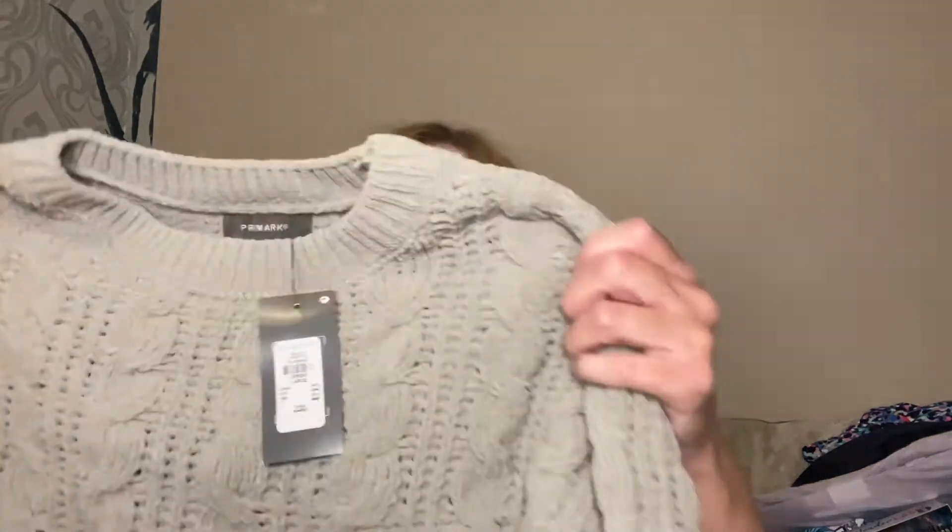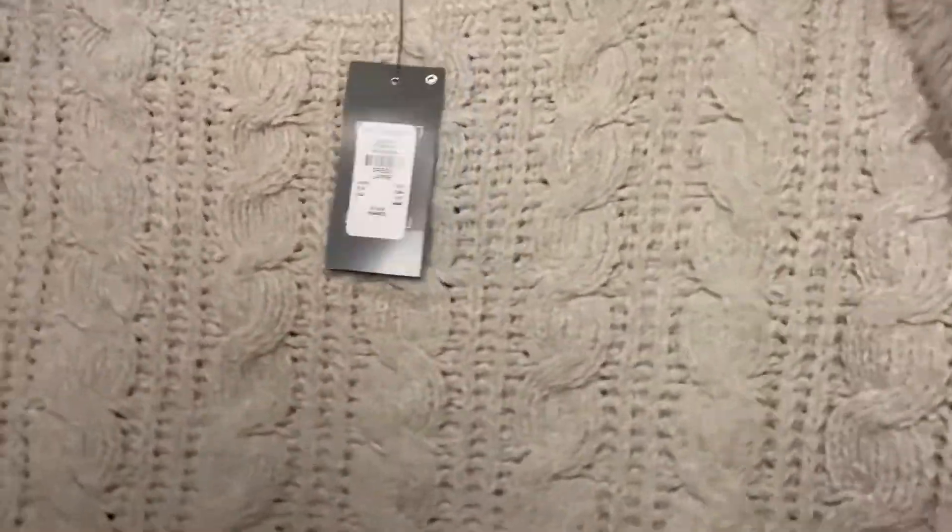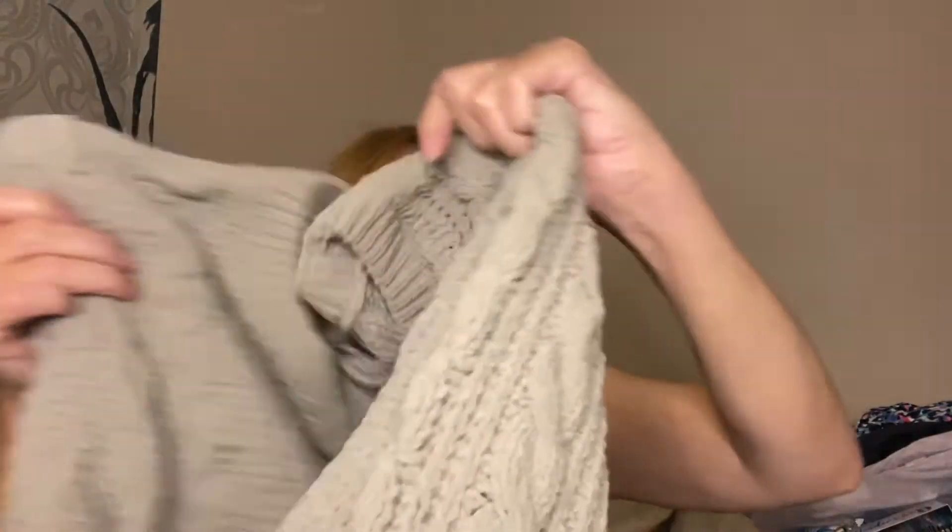Next up, this is the first thing that I picked up — probably the first thing I touched when I went in there — and it's a jumper, £10. It's got a sort of chenille feel to it. I just liked the colour. Green is a colour I never used to wear really, but now I quite like it. This is sort of like a sage green and it feels so soft. It's got a cable design on the front and on the sleeves, and the back is just like a chunky fisherman-knit rib.